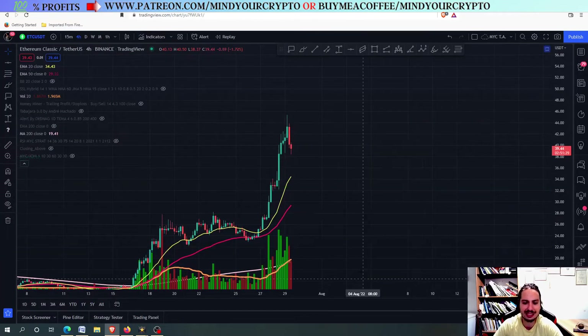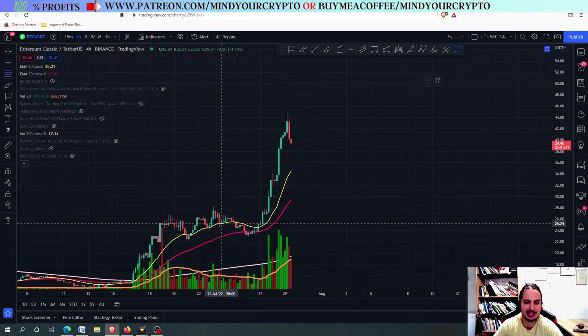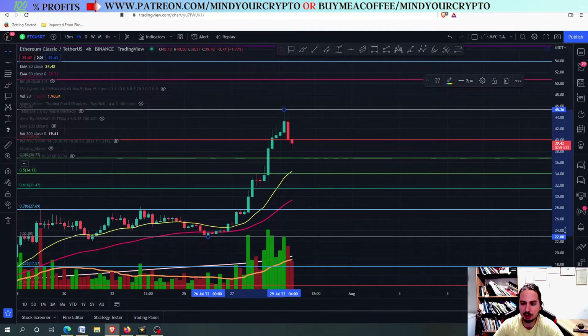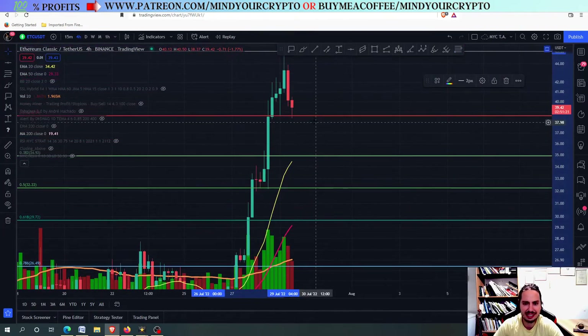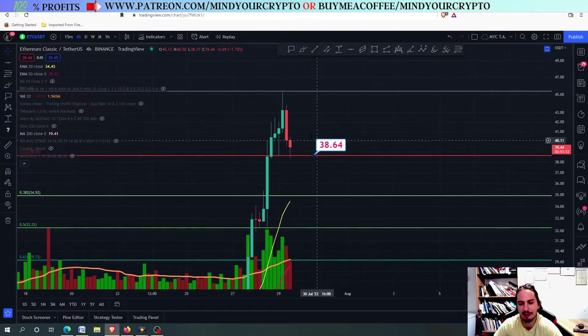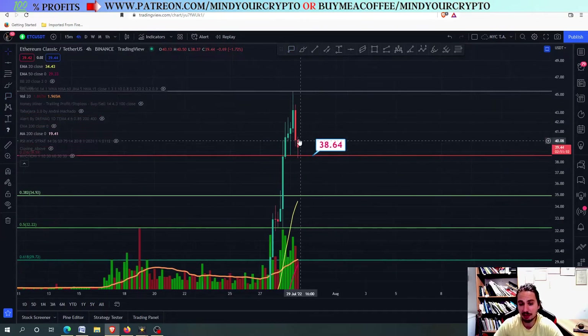I will tell you a secret — this is what I think about ETC against USDT. First of all, by the time that we haven't closed below this line right here, the 38.65 — around 38.60 to 38.61 — we haven't closed below yet. So ETC has some chances to pump even more.